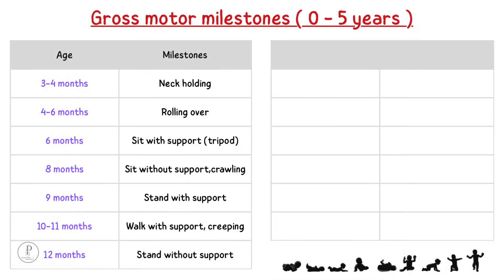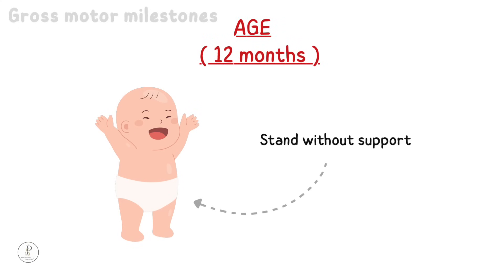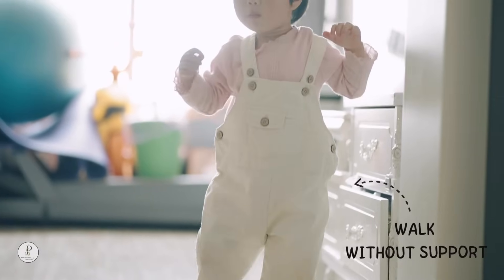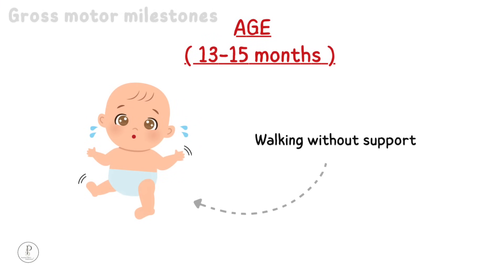12 months: stand without support. A baby will be able to stand without support at around 12 months of age. 13 to 15 months: walk without support. A baby will be able to walk without support at around 13 to 15 months of age.